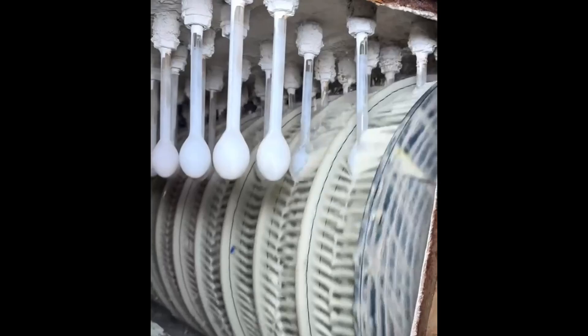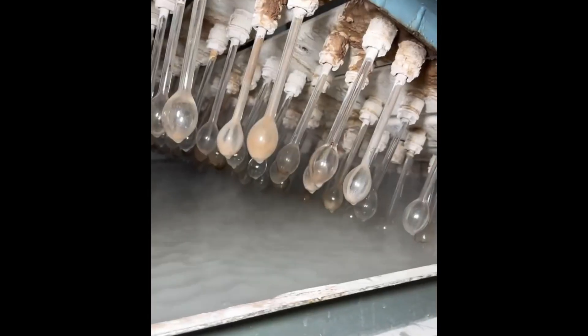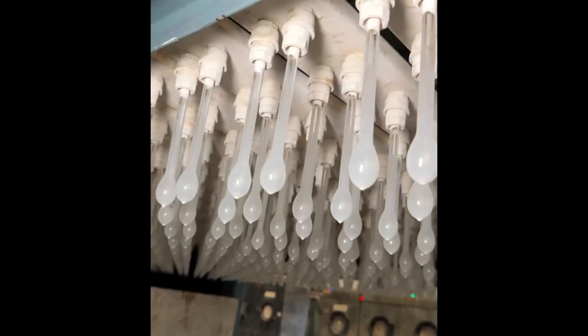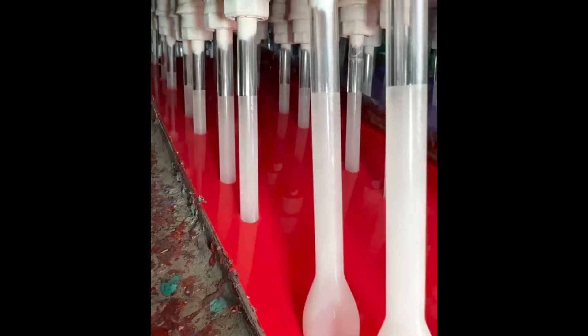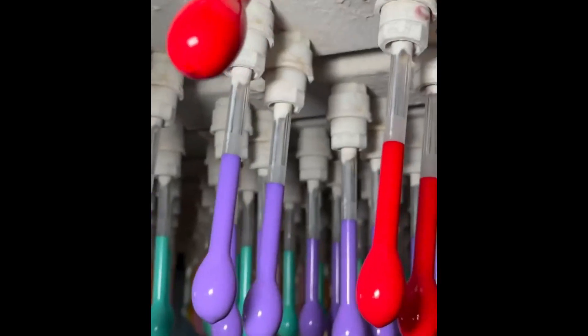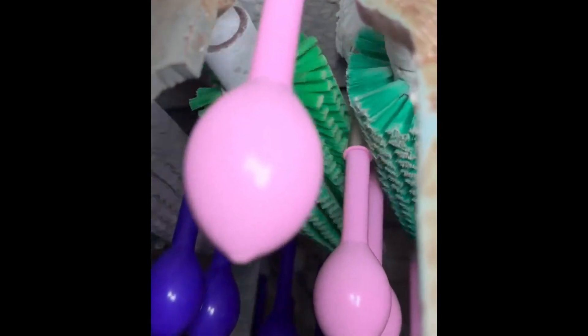The magical process of balloon making begins as molds dip into liquid latex. Layer by layer, the elastic shell takes shape. Once dry, the balloons get their vibrant colors in a dipping bath. A spin cycle removes excess liquid before the balloons are released from their molds. In a large drum mixer, they're gently rubbed together to prevent sticking. Finally, the colorful release, ready to bring joy.